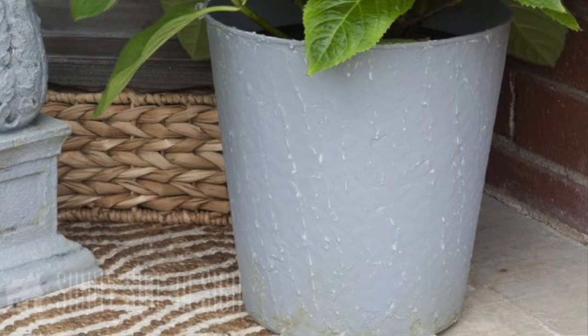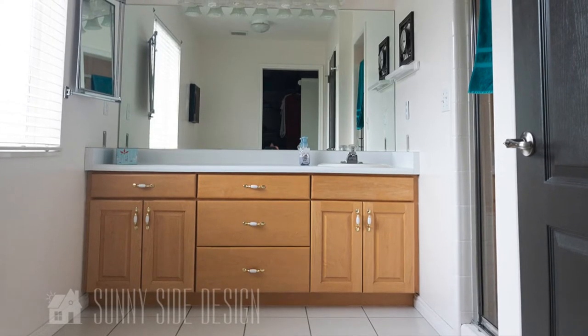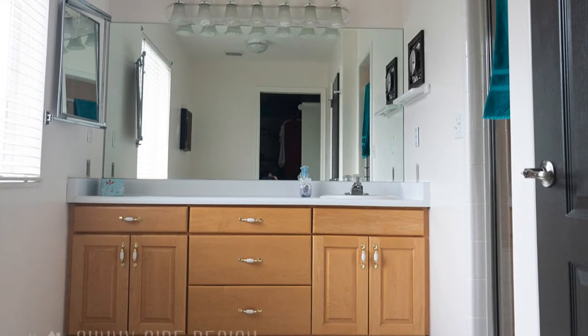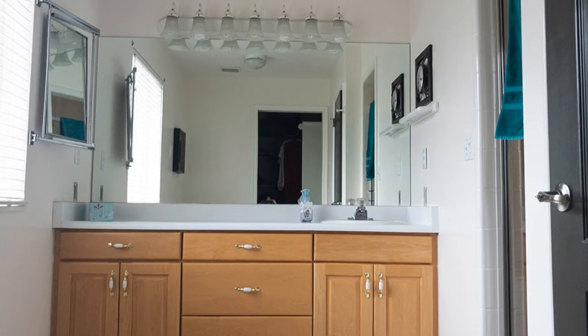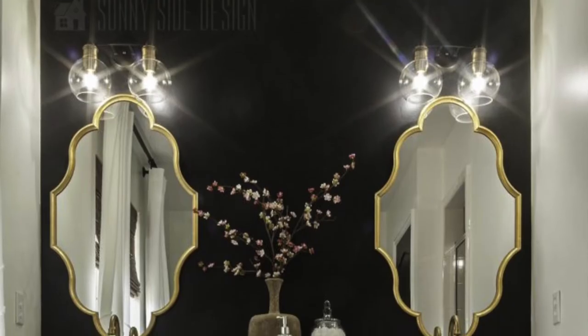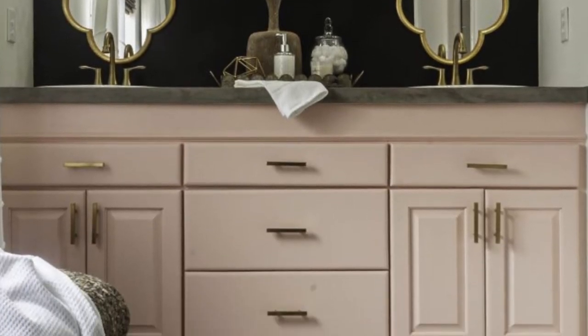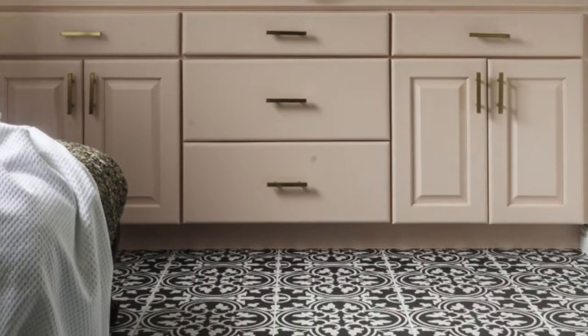Maybe your bathroom needs a little updating but you can't swallow the cost of a new vanity — why not paint it? This was a very inexpensive way we transformed my parents' master bathroom. They do plan to gut it one day, but this is just a quick mini makeover, and it's a dramatic difference from the before. Just a little bit of paint can go a long way.